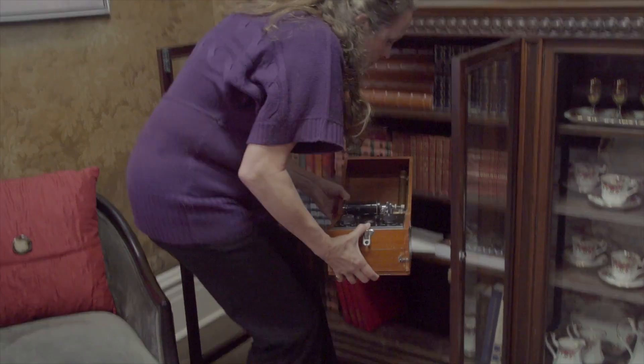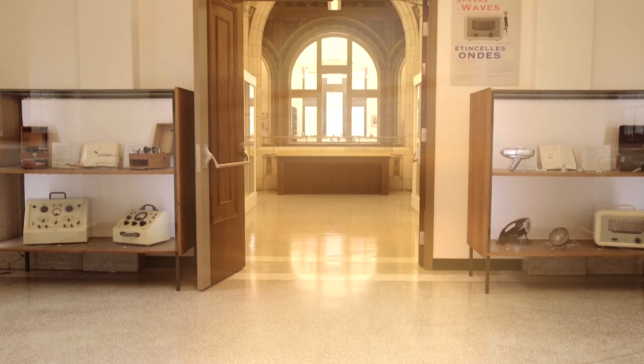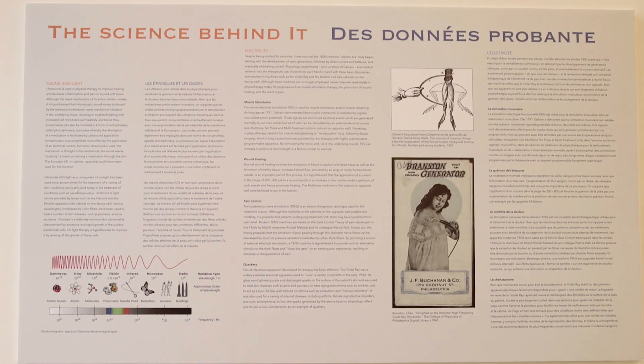We were able to curate these discoveries and create a permanent new exhibit called Sparks and Waves: the uses of electricity, light, and sound in physiotherapy. It explains the principles and rationale behind the machines and also why some are no longer used.